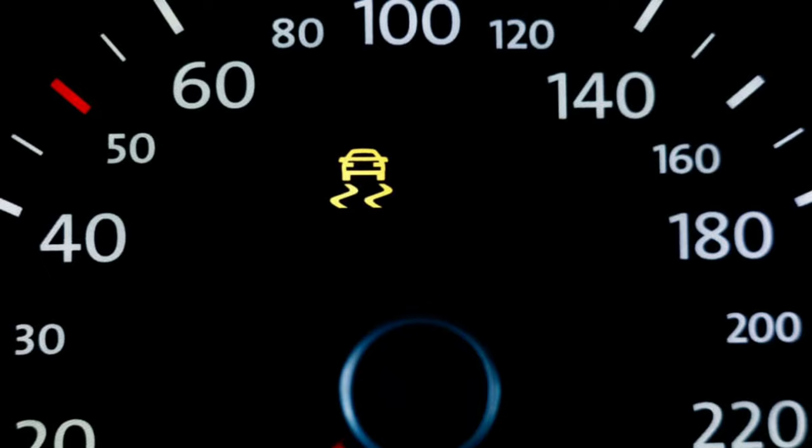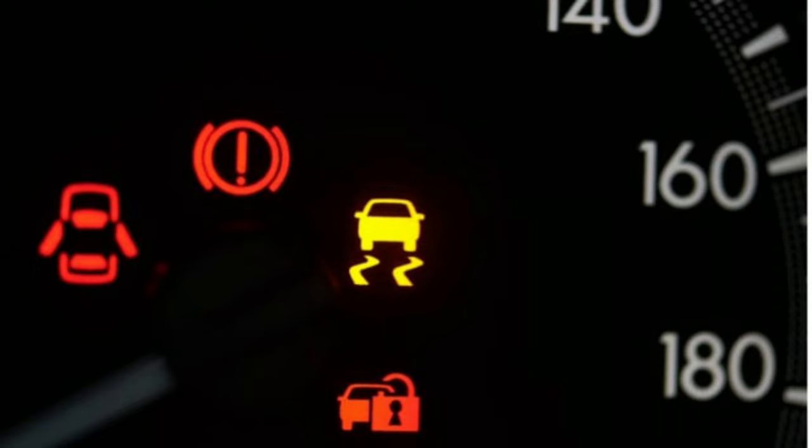What to do? Try turning off the engine and restarting the vehicle to see if the traction control light disappears. If not, continue driving, but be aware of slippery conditions. If this warning light is accompanied by other warning lights, such as the ABS (anti-lock braking system) or check engine light, it's advisable to seek professional assistance.